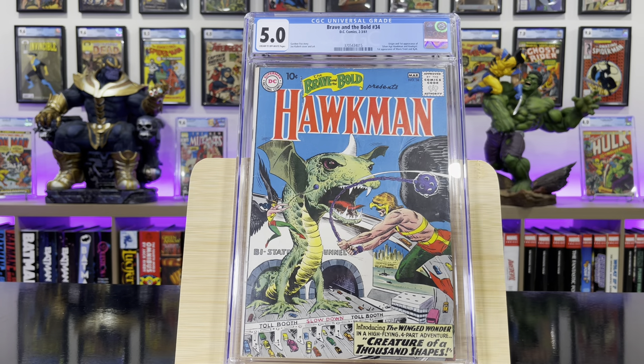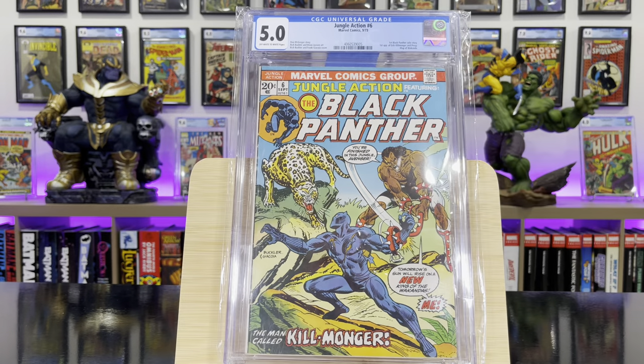Brave and the Bold #34 — this is the origin and first appearance of the Silver Age Hawkman and Hawkgirl. Jungle Action #6 — this is the first appearance of Erik Killmonger.